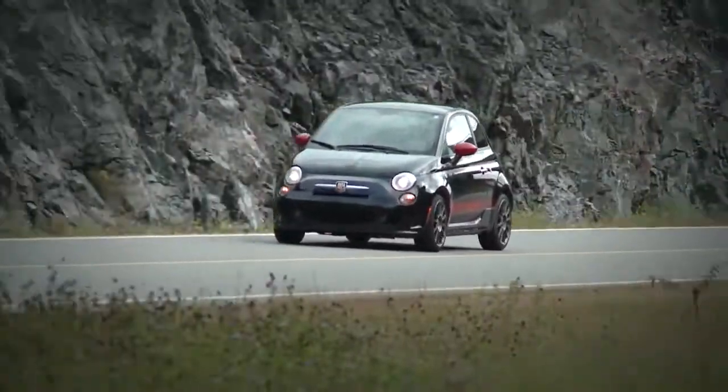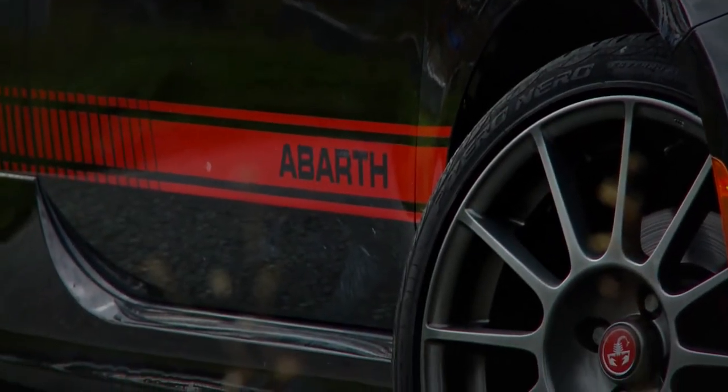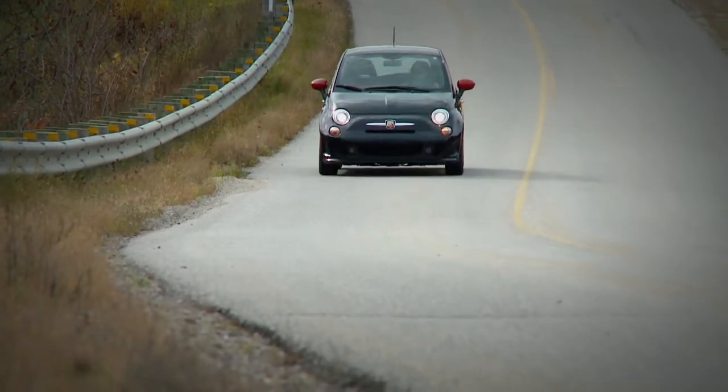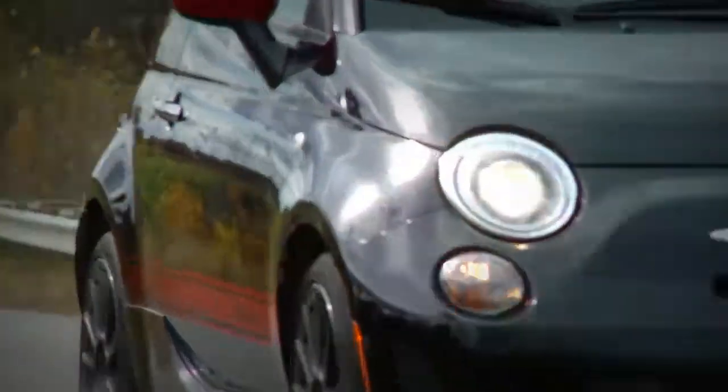Making this vehicle even more fun to drive are the precise steering, firm suspension, and Pirelli P0 narrow tires. Sport mode enhances throttle response, increases the turbo boost, and firms up the steering.